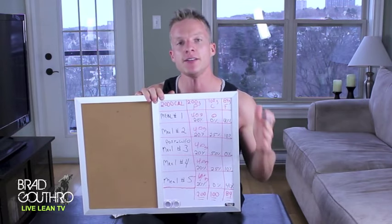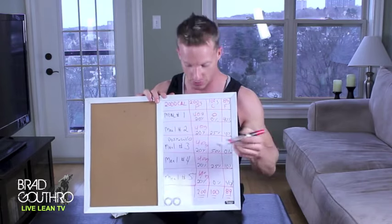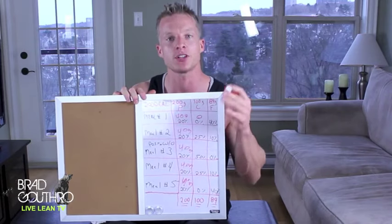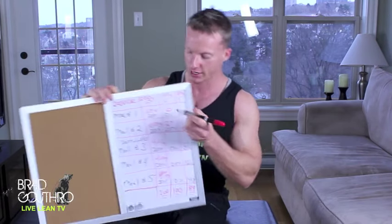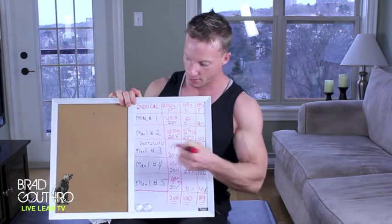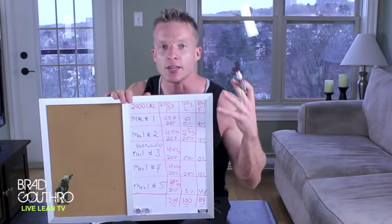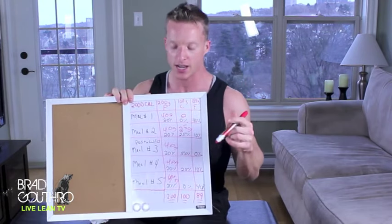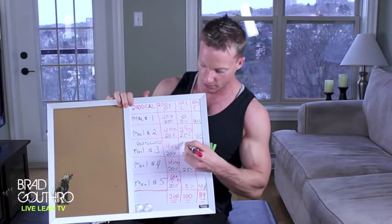When I say carbohydrates, green fibrous vegetables are free foods. Meal number two is our pre-workout meal — we're putting 25% of our total carbs there, which is 25 grams. Meal number three is our post-workout meal. This is when we need most of our carbohydrates, because we want to shuttle amino acids and protein into our muscles and take us from a catabolic into an anabolic state. So we're going 50% of our daily carbohydrates post-workout, which is 50 grams.